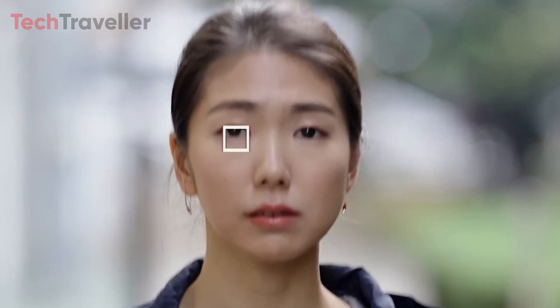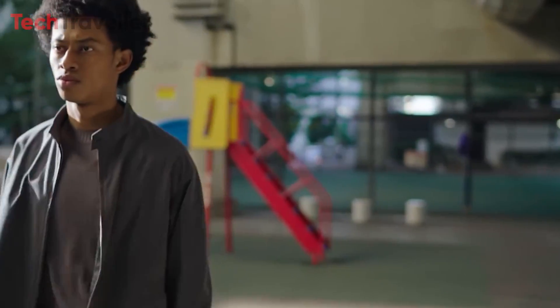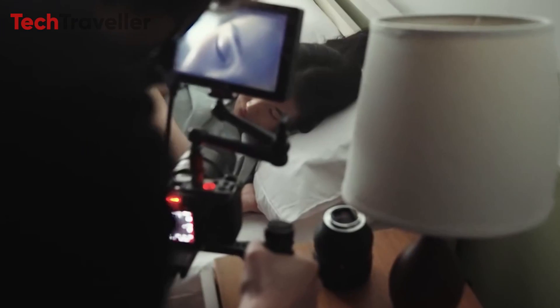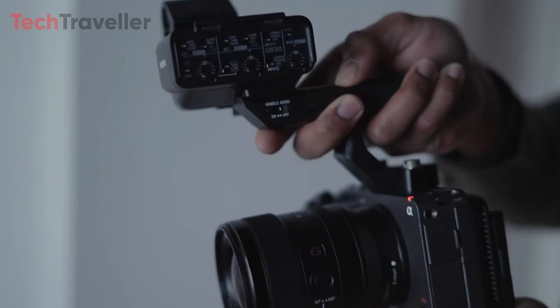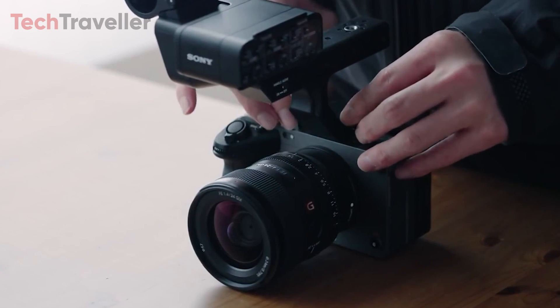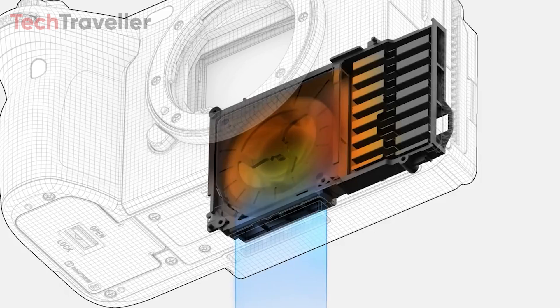Its advanced autofocus capabilities, featuring real-time eye AF and face detection, ensure reliable and precise focus acquisition in scenarios such as interviews and events where focusing on individuals is critical. The real-time processing enables pinpoint eye focus even when subjects are positioned at steep angles, allowing you to focus on capturing the perfect shot. The camera's cage-free design, equipped with 20 mounting points and an XLR top handle, facilitates easy portability and mounting on various rigs. Additionally, the in-body cooling fan and in-body image stabilization with active mode guarantee steady handheld shooting, ensuring you never miss a moment.